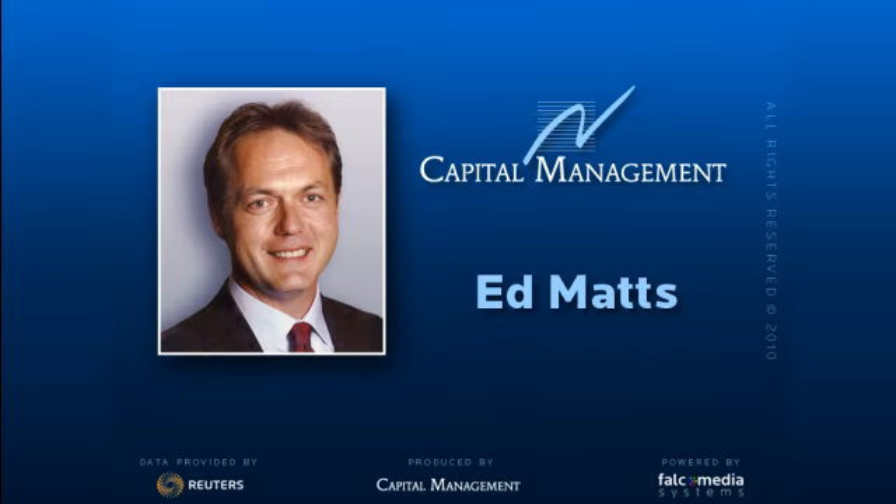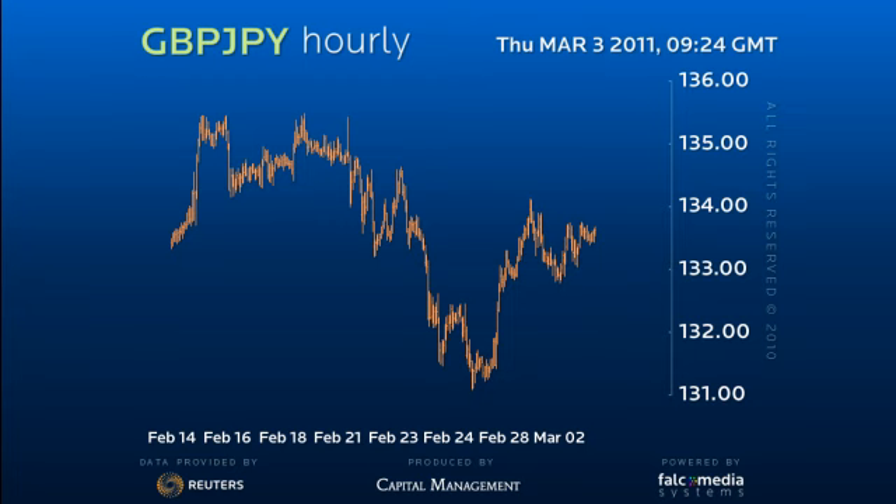Hello and welcome to the shorter-term perspective on sterling yen. Sterling yen remains within consolidation below the recent 135.45 high, begging the medium-term question of a correction in time or distance.